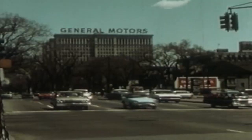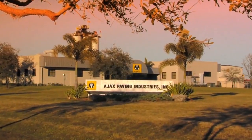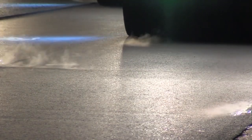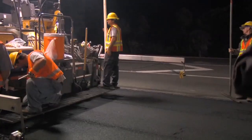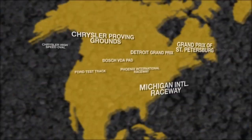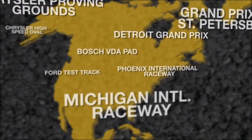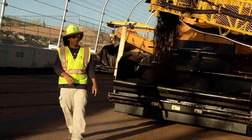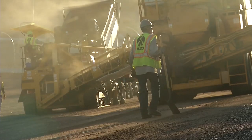Founded in Detroit in 1951, Ajax has grown with the automotive industry and has pioneered new research and development of advanced paving materials and construction processes. Recognized internationally for projects throughout the U.S. and Canada, Ajax has a reputation for quality and safety, while staying on time and on budget.